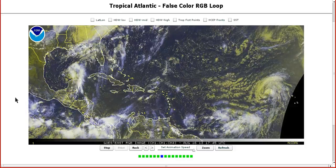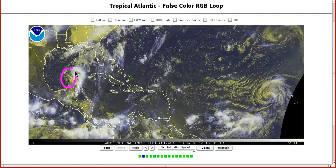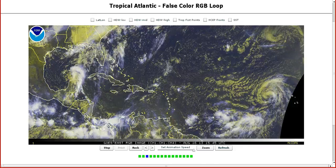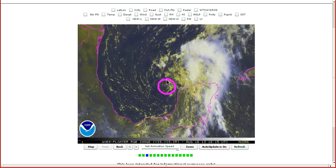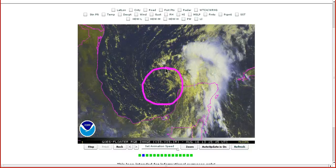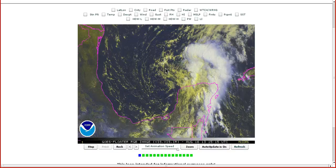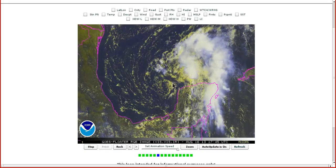Welcome to today's Tropical Tidbit for Friday, August 16th. In the Atlantic, we're still watching Invest 92L here in the southern Gulf of Mexico. It crossed the Yucatan yesterday and is now out west of the Yucatan. It has actually developed a closed low now, spinning away counterclockwise nicely — something it didn't have before reaching the Yucatan. So this is an improvement in terms of organization, but it is still struggling.